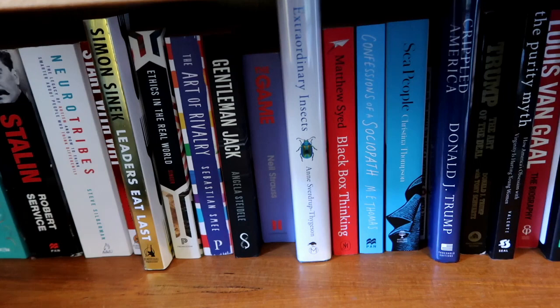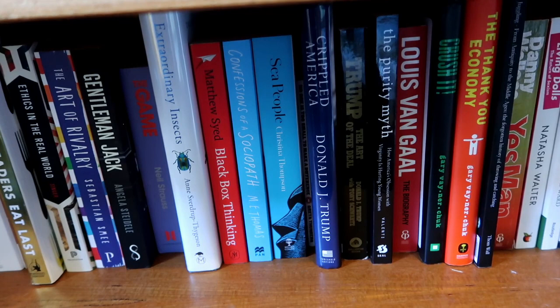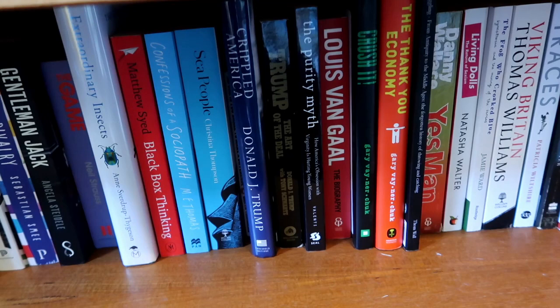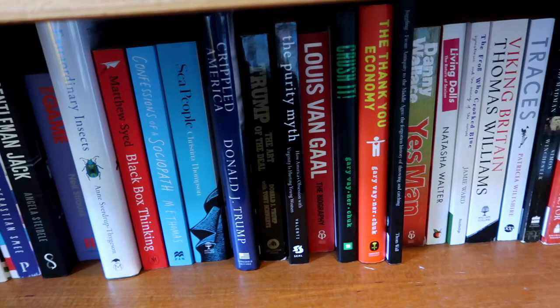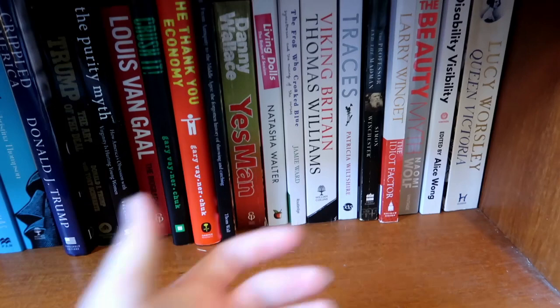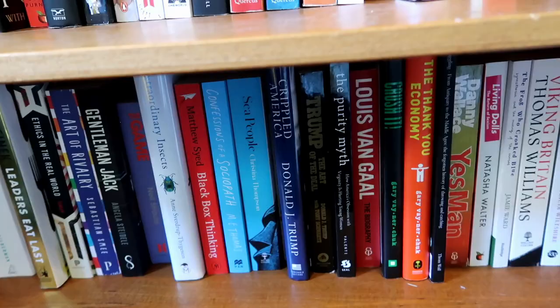There are a couple of Donald Trump books which are Andy's — I think he bought them pre-presidency. Andy's read a decent number of things where he's just curious about the person rather than following their ideas. There's Gary Vaynerchuk, another big business person on the internet. There's Danny Wallace's Yes Man — I didn't actually finish that one. And then you've got the Lucy Worsley — tucked to the end — and I need to read more from her. So those are all of our nonfiction shelves for the red shelf — let's now jump over to my unread shelf.